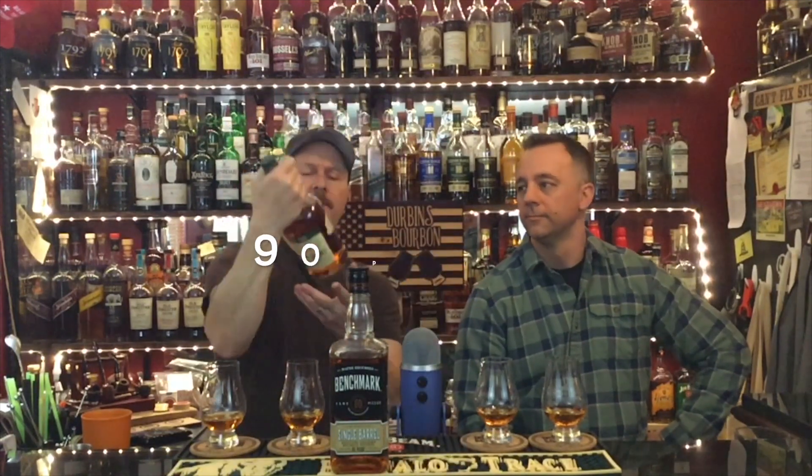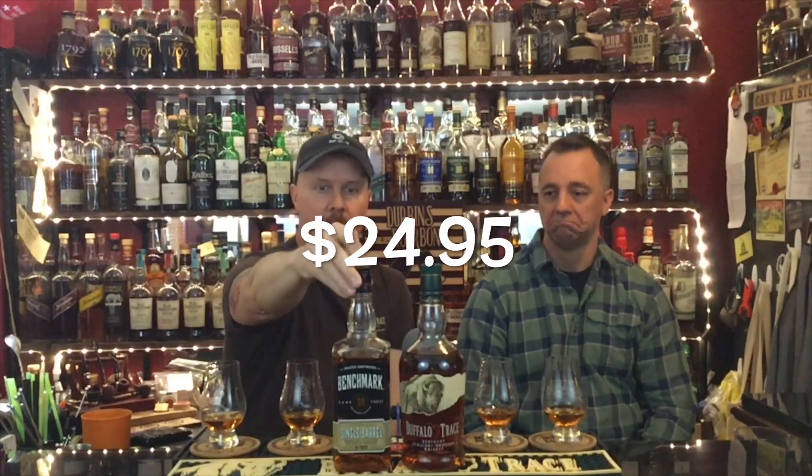Buffalo Trace, as y'all know, is their standard release coming in at 28 bucks a fifth, 91 proof, 45 ABV. The one sitting next to it is Benchmark Single Barrel, coming in at 95 proof, same mash bill as regular Buffalo Trace. This is a quiet sleeper — it's a bottom shelf whiskey. There are several iterations: the single barrel, bottle-in-bond, and the standard release. All are very reasonable, this one coming in at around 22 or 23 dollars.